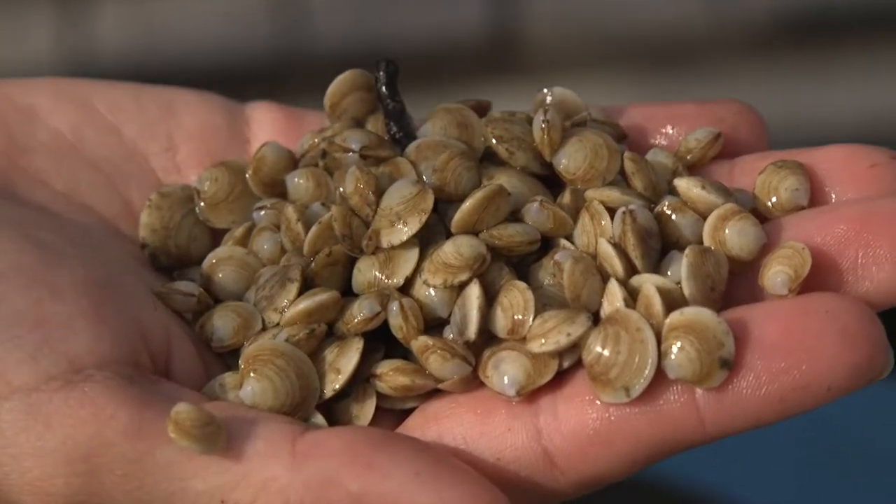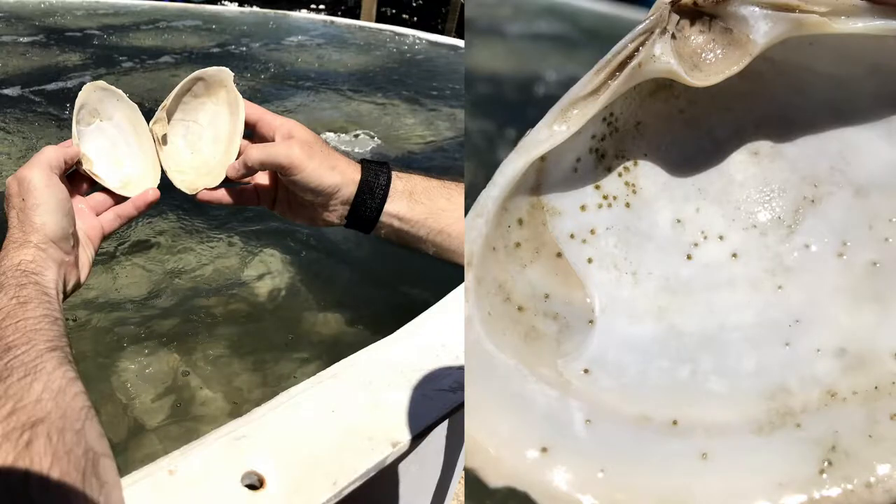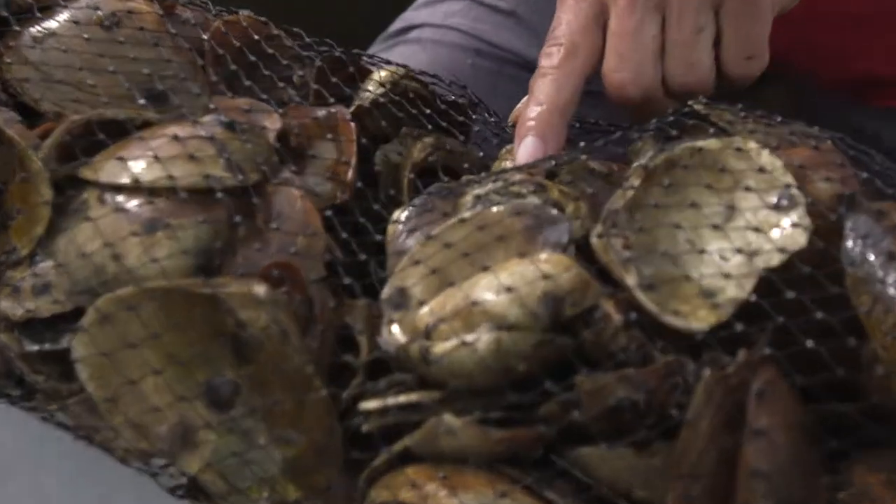The clams are single clams, and the oysters are spat on shell, which is something kind of interesting and unique in that most people think of oysters as the single animals that you eat. But these are clusters of oysters on dead shell, which works very well for creating reefs.